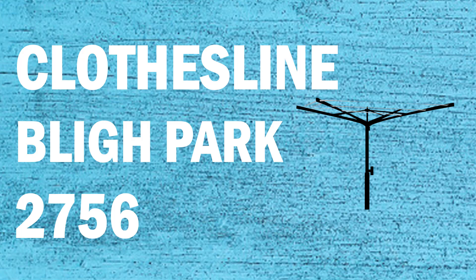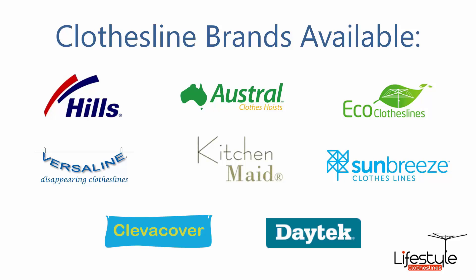If you're looking for a new clothesline or washing line in the Bly Park area of Sydney, Lifestyle Clotheslines can help. We service the full Bly Park area and offer a supply only or a supply and installation service if you need help with installing your new clothesline or washing line. All the clothesline brands are available through Lifestyle Clotheslines.